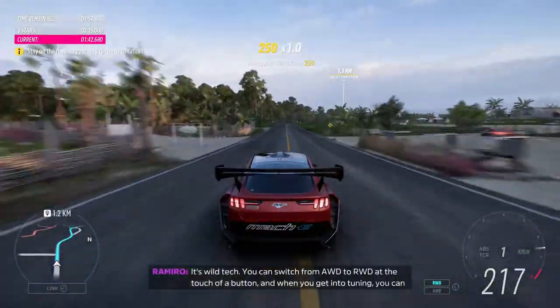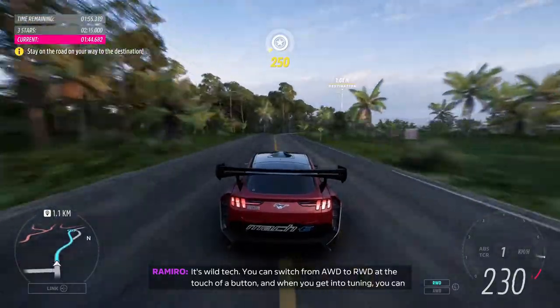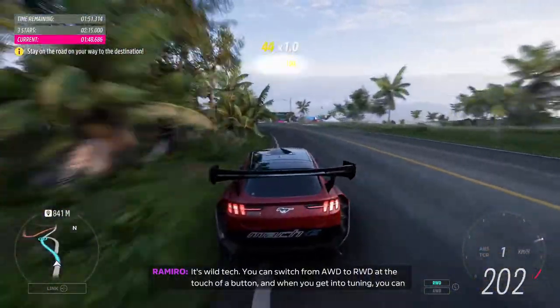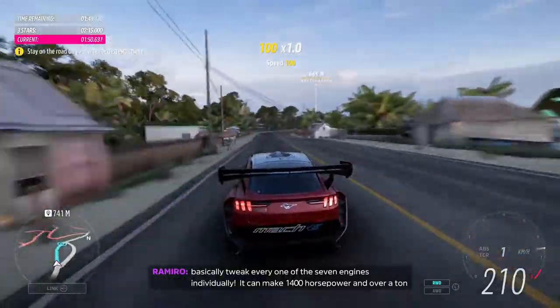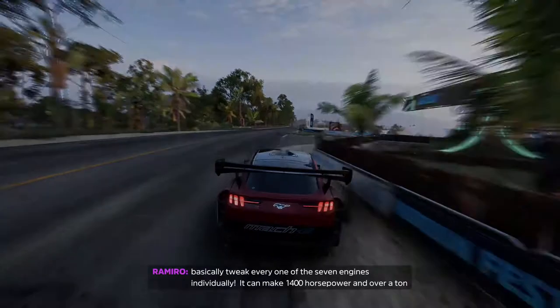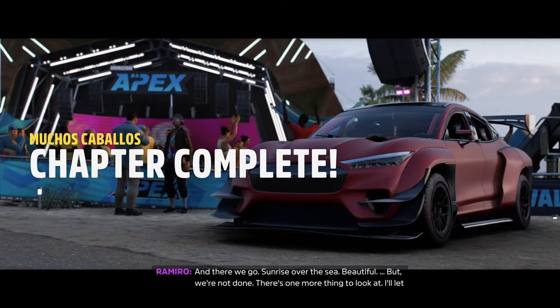It's wild tech. You can switch from all-wheel drive to rear-wheel drive at the touch of a button. And when you get into tuning, you can basically tweak every one of the seven motors individually. It can make 40— and there we go, sun right over this.